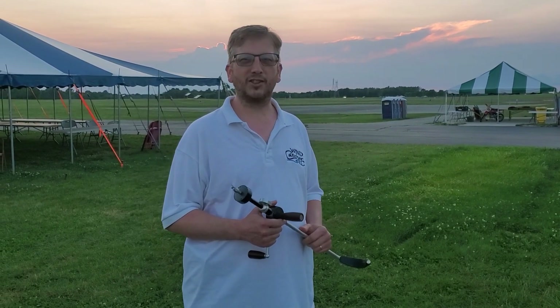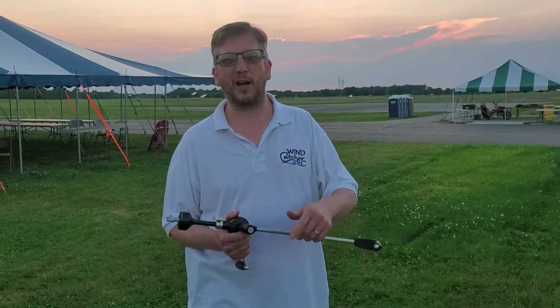Hi, I'm Lee Krieger from Windcatcher RC, and this video is sponsored by Windcatcher RC.